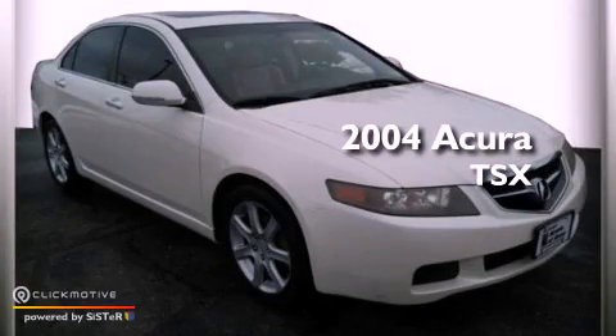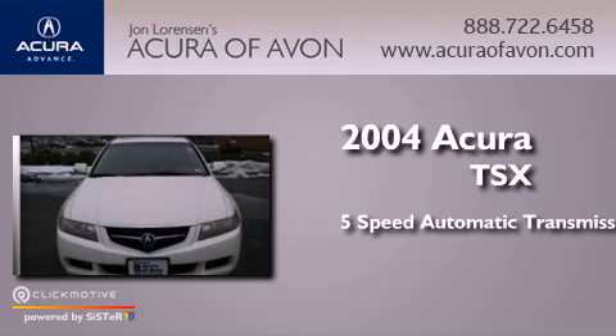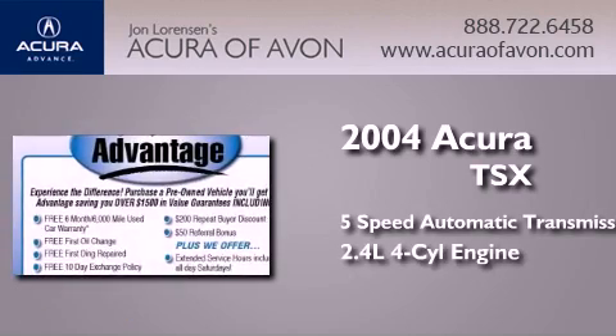This is a 2004 Acura TSX. This four-door sedan has a five-speed automatic transmission and an inline four-cylinder engine.